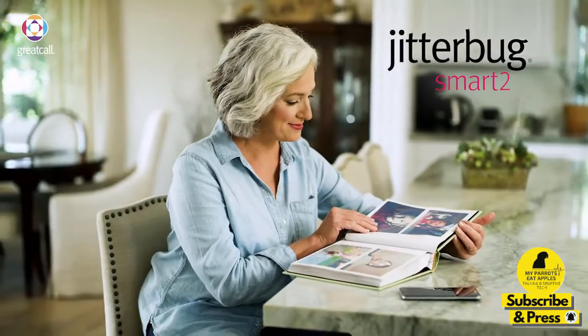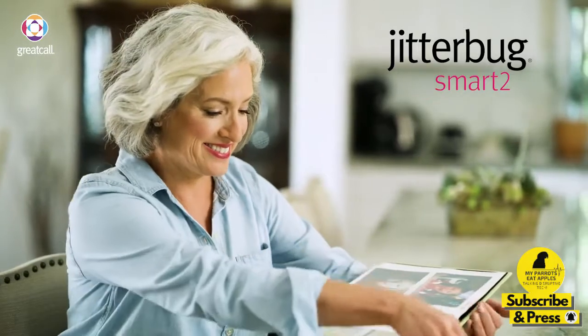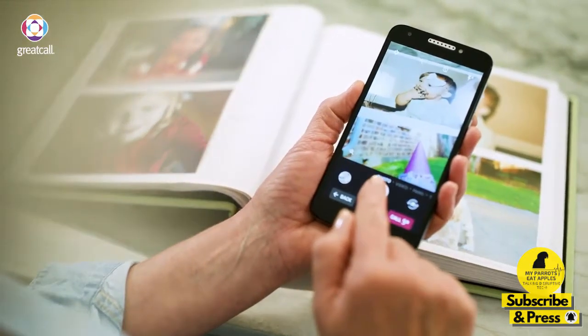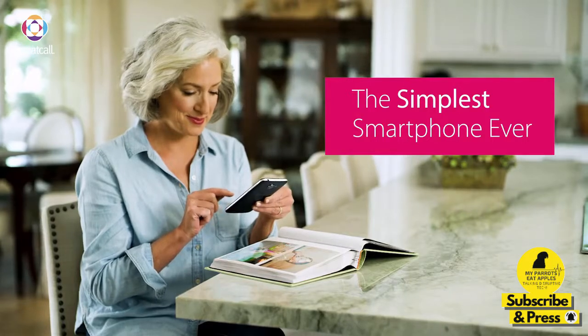Today is another birthday from my daughter Jen. And as usual, it had me looking back at our family photos. When I found a gorgeous picture of her first birthday, sharing the memory was easy with my new Jitterbug Smart 2. It has so many features that help me with my day-to-day tasks.